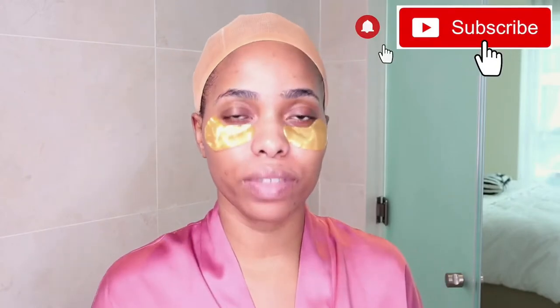Hi everyone, welcome back to my channel, thank you for stopping by. If you're new here, welcome — my name is Ashleja Fogg. I post videos about fashion, beauty and lifestyle. So today I decided to do a different video; it's not a full video, it's more like a getting-ready video. I have to film two videos today, so I said why not film how I'm getting ready, doing my makeup and my hair. Let's jump straight to the video.